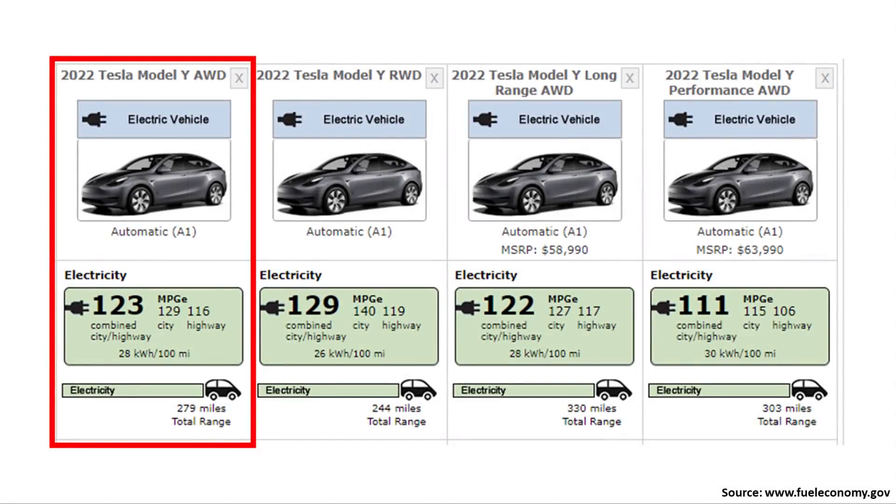A new standard range all-wheel drive version of the Model Y was just added to FuelEconomy.gov. This new variant has an EPA rated range of 279 miles, as compared to the 330-mile EPA rating of the long range all-wheel drive version. However, it's important to note that just because a vehicle gets added to FuelEconomy.gov does not mean that this vehicle will certainly be for sale in the United States.